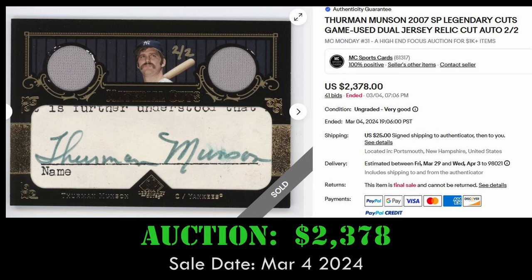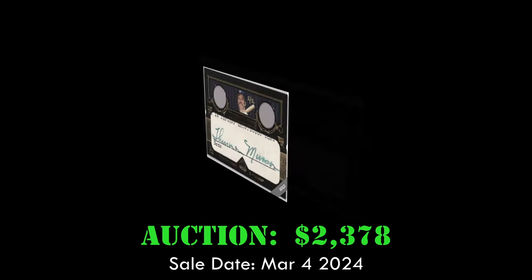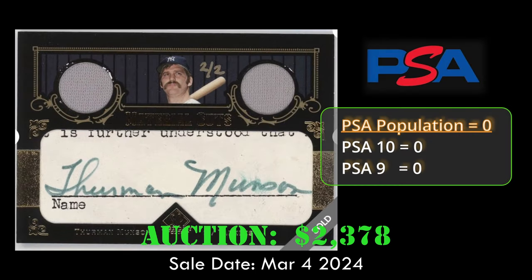At number 2, we have the 2007 Legendary Cuts game-used dual jersey relic along with a cut autograph. This Thurman Munson card sold via auction for $2,378 on March 4, 2024. The card is numbered out of 2 and has a PSA population of 0.